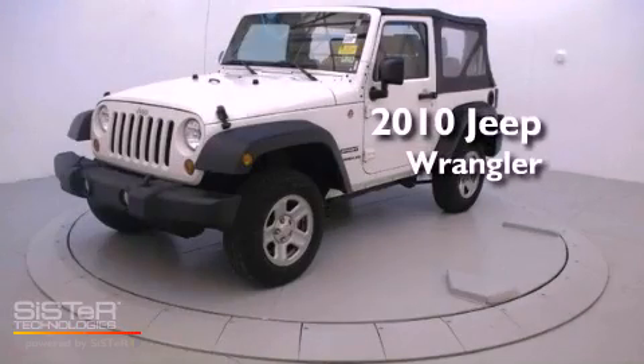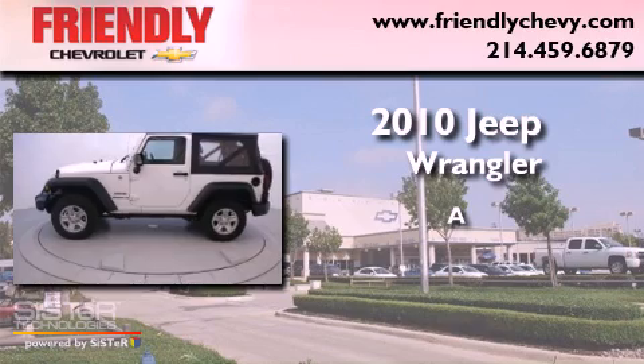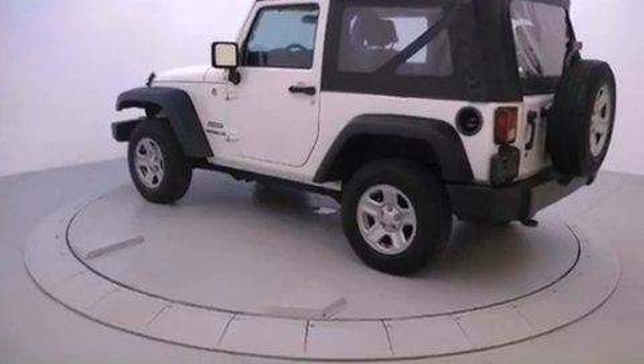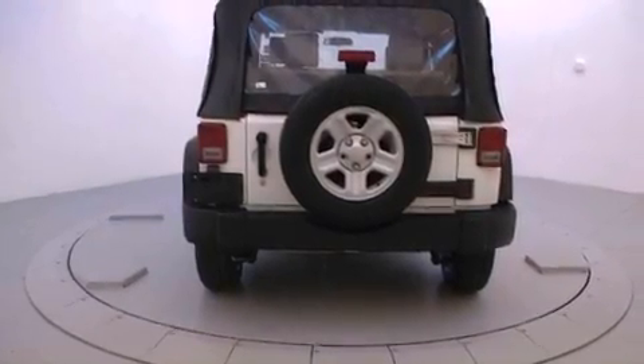This is a 2010 Jeep Wrangler. Its top features include Hill Start Assist and a Tire Pressure Monitoring System.